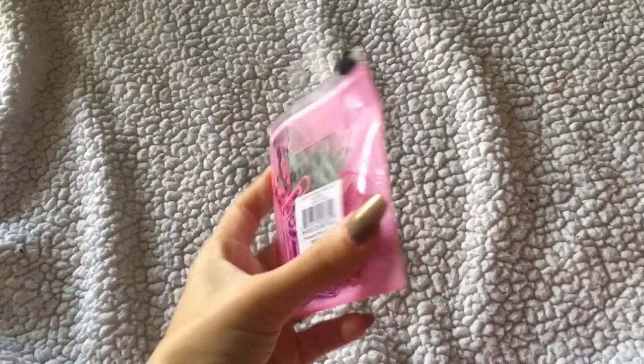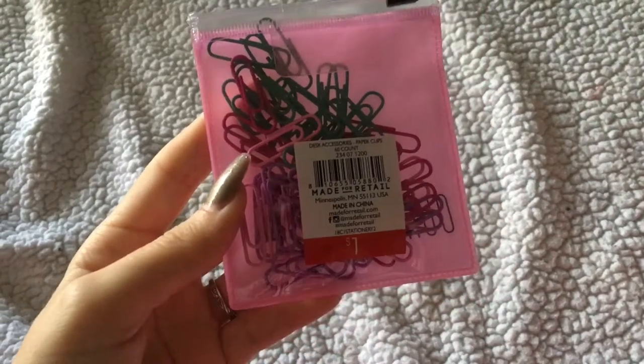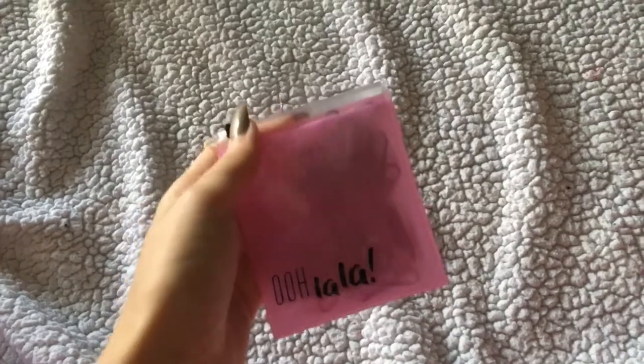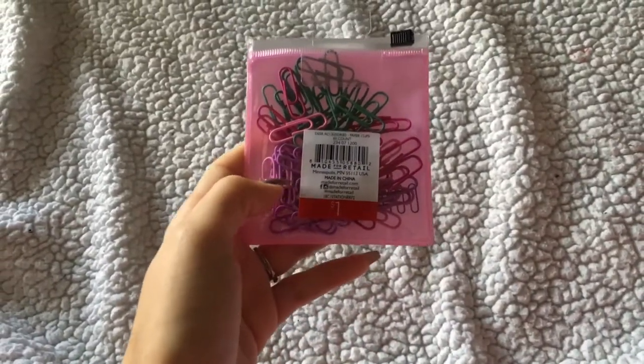I also got these paperclips. They were a dollar and I love the little pouch they came in. There was another one too that had a really pretty see-through pouch. I want to repurpose the pouch, but I also liked the colors of the paperclips I got.